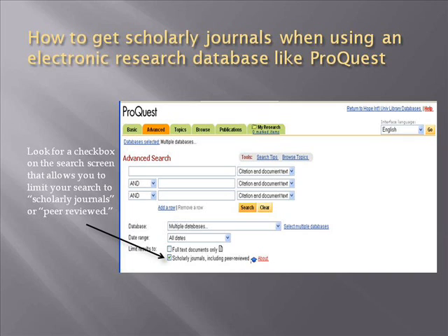We have gone over the characteristics of popular magazines and scholarly journals, but many of the cues are visual. How do you retrieve only scholarly journal articles if you are searching a library research database such as ProQuest? Look for a check box on the search screen that allows you to limit your search to scholarly journals or peer-reviewed journals only. Most library research databases will allow you to limit your search in this way.